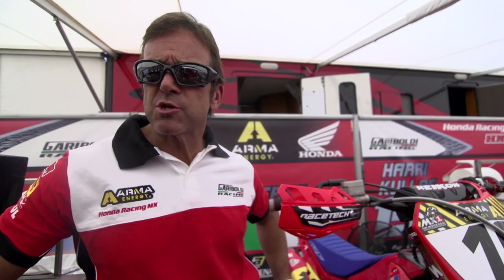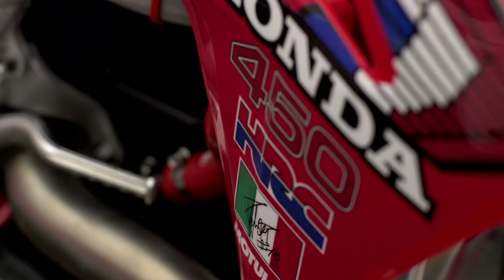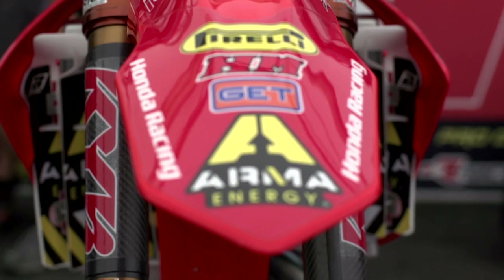We thought a couple of months ago that for the comeback of Maggiora we needed to do something special. So we decided with Blackbird, our sponsor for the graphics, to work on a special edition of the CRF — specifically a replica of the Bailey Honda that won the 1986 MX of Nations. And I think this is the result.